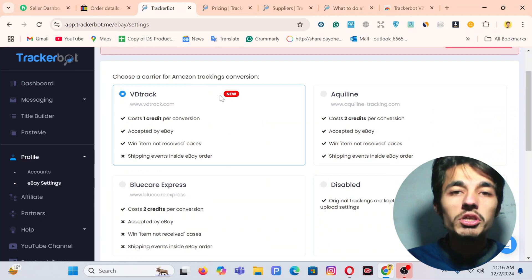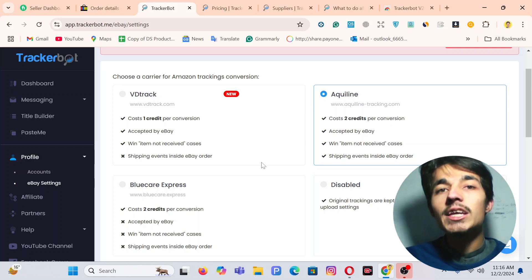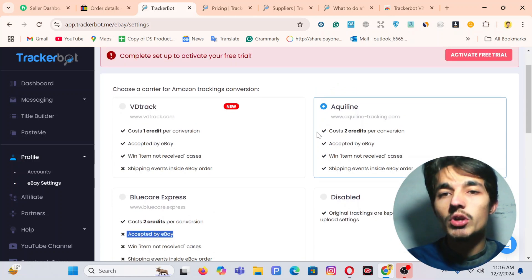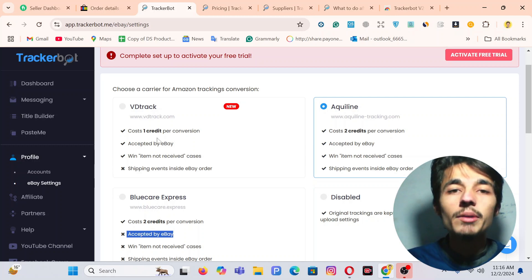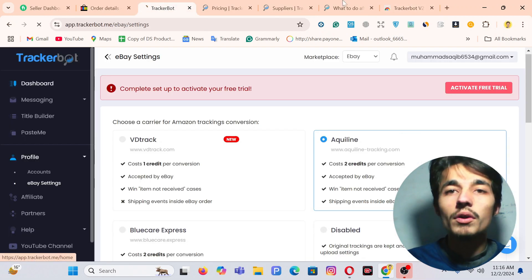If I click on Profile and come to eBay settings, you can see we have three options: VD Track (which is new), Aquiline, and Blue Care. Remember that nowadays eBay does not accept Blue Care tracking numbers — there's a cross next to it indicating it's not accepted. Aquiline and VD Track are both accepted by eBay.